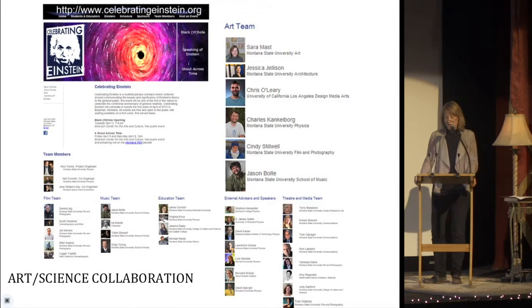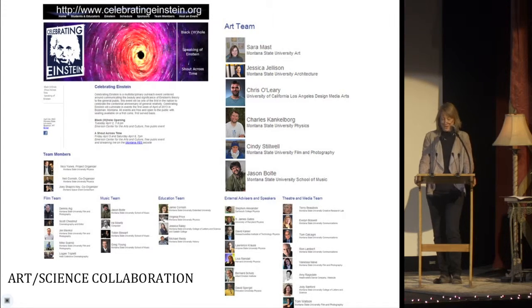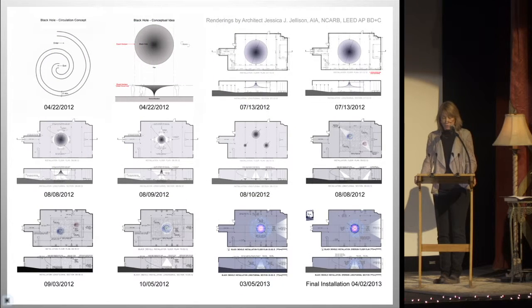The black hole project was part of a large art-science collaboration outreach event entitled Celebrating Einstein, which was initiated by Nico Yunus of the MSU Physics Department. On the upper right is the art installation team that created the black hole. You can see the various designs we explored before settling on our final installation idea. These drawings allowed us to all be on the same page during the 20-month development process as we honed our design from complex to simple, from bulky physical objects to pure light.